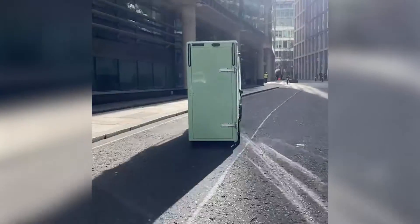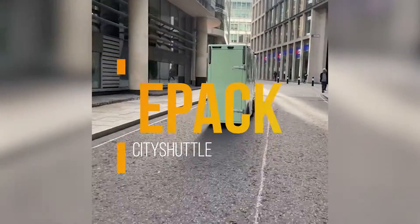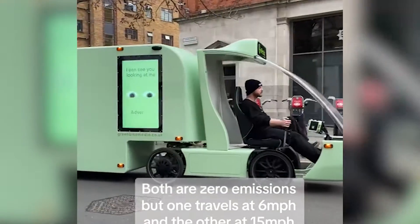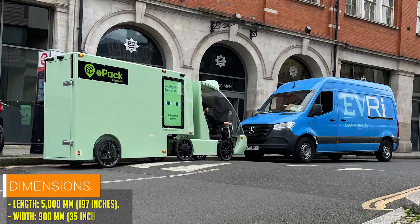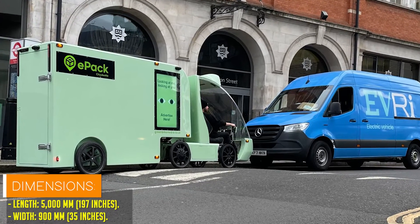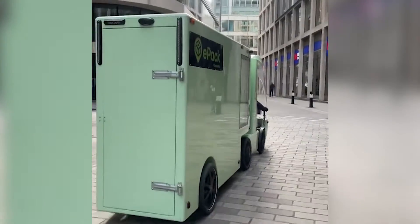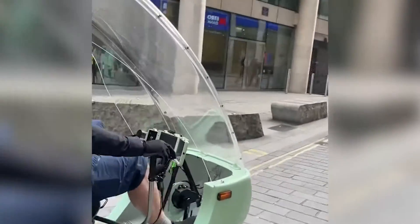Get ready to rethink urban delivery with the EPAC, a ground-breaking pedal-electric semi-trailer truck set to transform the way goods are transported to city centers. Developed by British startup City Shoves, this innovative six-wheeler combines the agility of a cargo tricycle with the spaciousness of a semi-trailer transport truck, offering a whopping 4,000 liters of cargo space. In an era where sustainability and cost efficiency reign supreme, the EPAC emerges as a game-changer for courier companies and businesses alike.